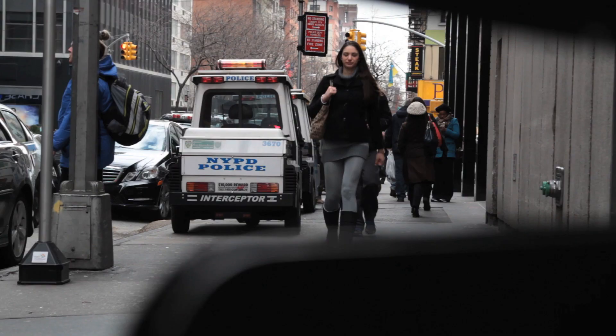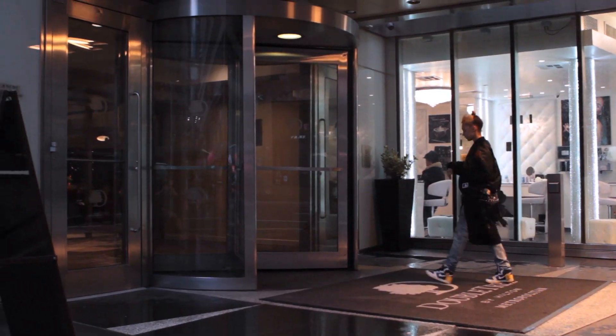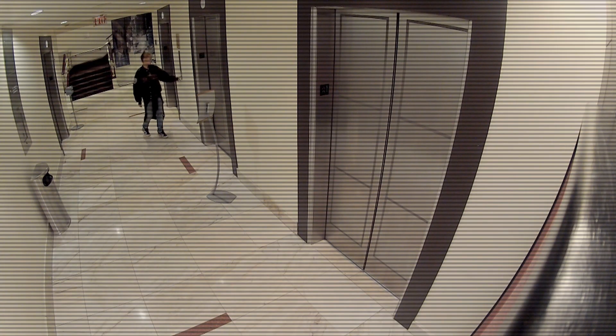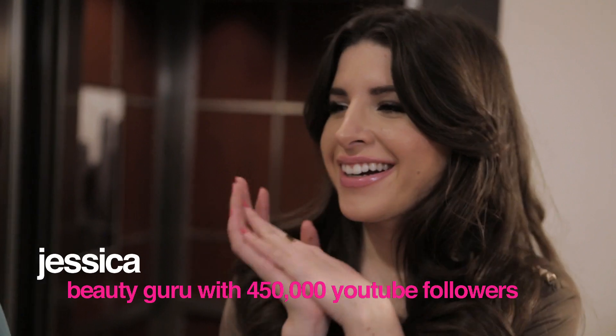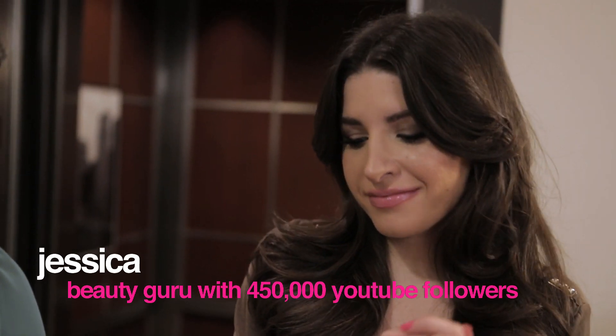Lots of women applied for a chance at a makeover, and we've been secretly following the ones who were chosen all week. Each woman is now headed to a very important event and has no idea that her makeover is happening right now. I'm Theodore, Glamour hair and fashion contributor, and I'm Jessica.